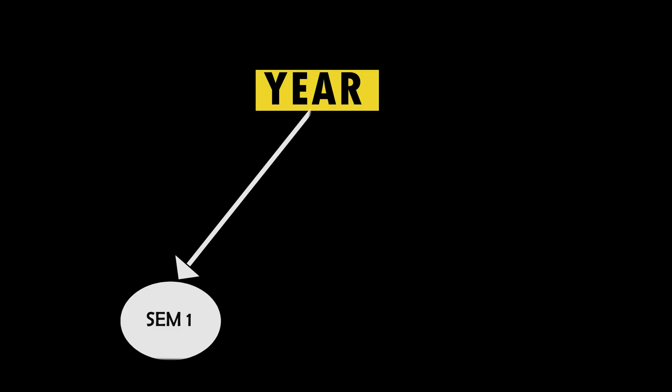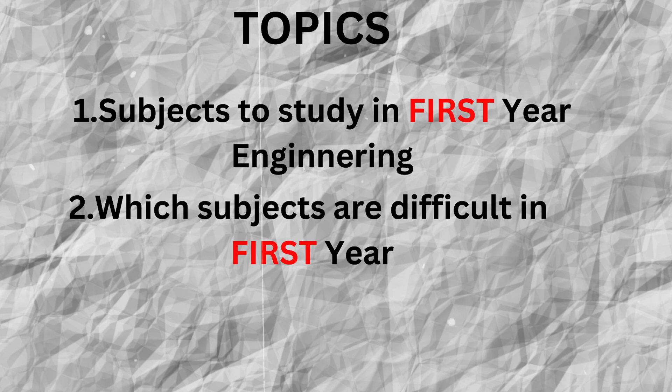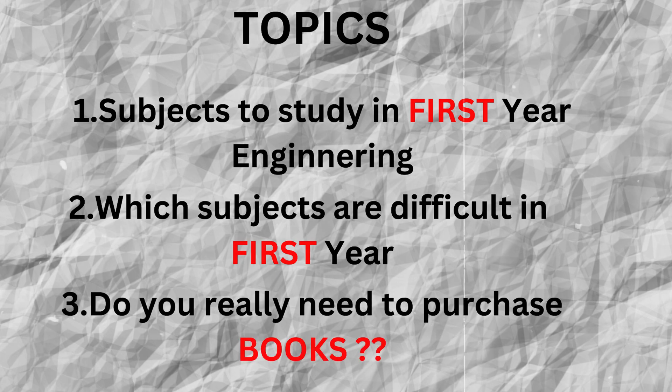In a year you will have two semesters. Per semester you'll have around six or seven subjects depending on your credits. For the first semester, freshers will most probably have 20 credits, which means around five or six subjects. This video will answer three questions: the subjects you need to study in first year, which subjects are difficult, and do you really need to buy books.